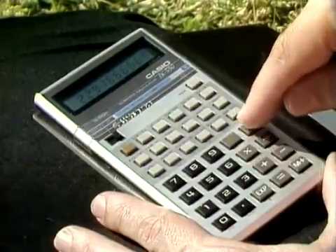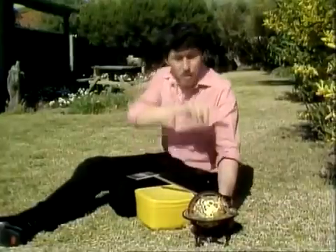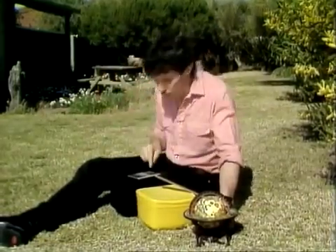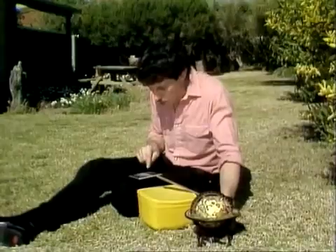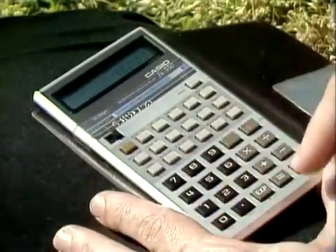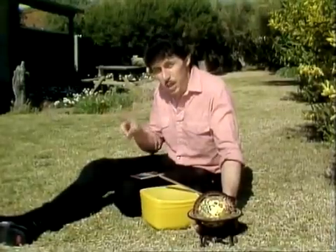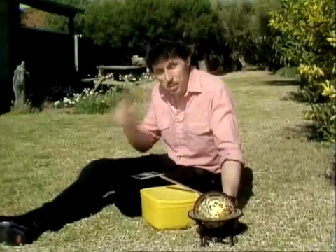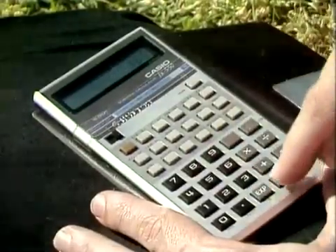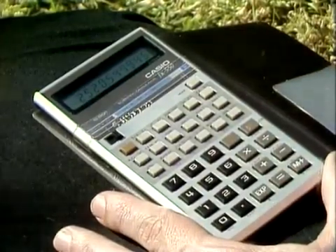Divide that by 24 and that gives us almost 23 days to cover a kilometer. Now the earth is about 40,000 kilometers in circumference, so we need to multiply that figure by 40,000, and we get the surprising answer of around about 920,000 days.